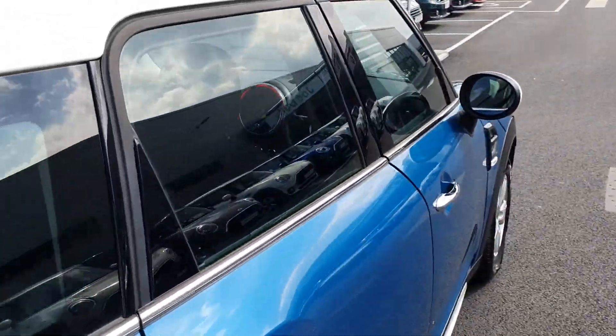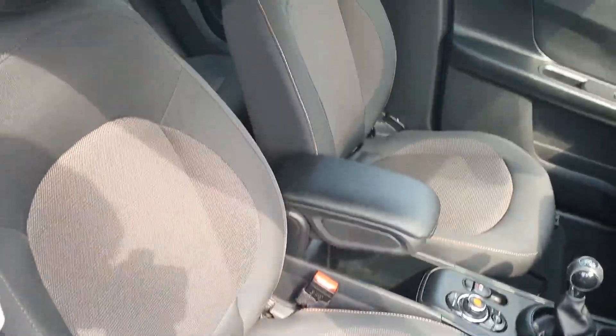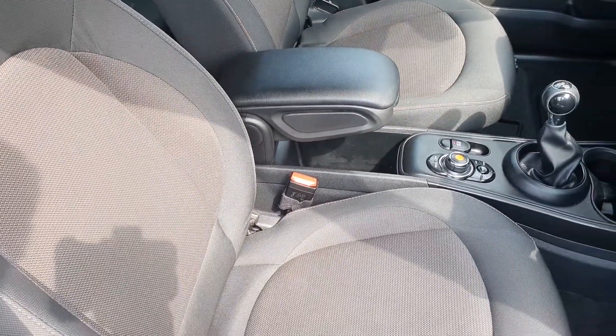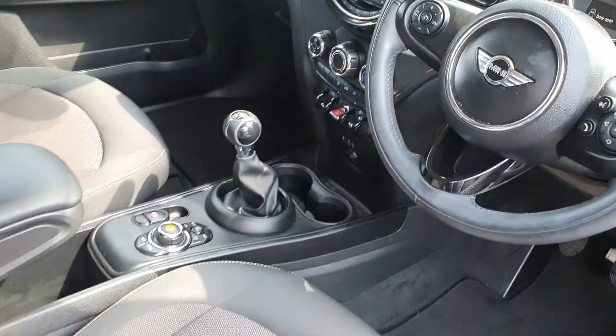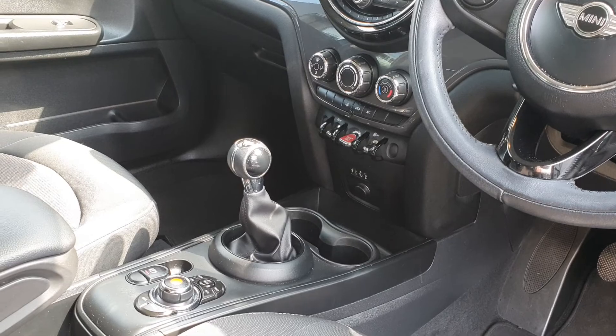Moving to the interior of the car, you can see this gorgeous firework cloth upholstery. This car also has a comfort pack which gives you the armrest and rear parking sensors. It also has a manual six-speed gearbox that powers a 1.5 litre petrol engine.